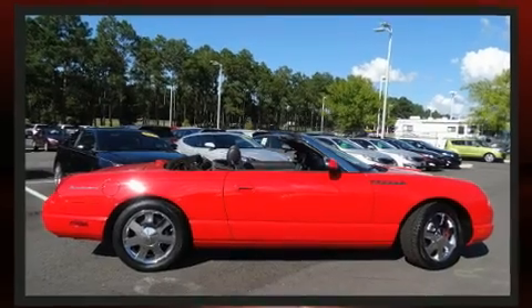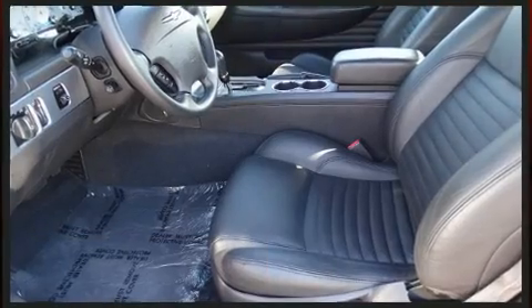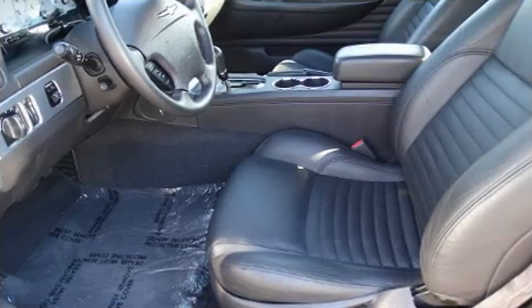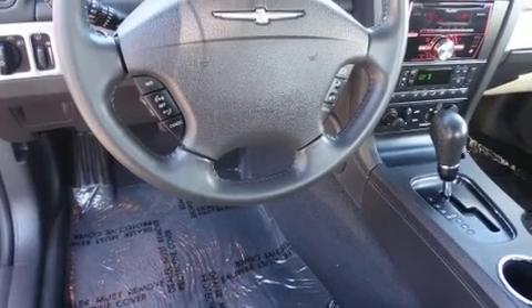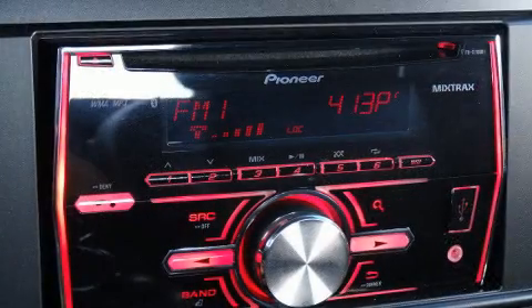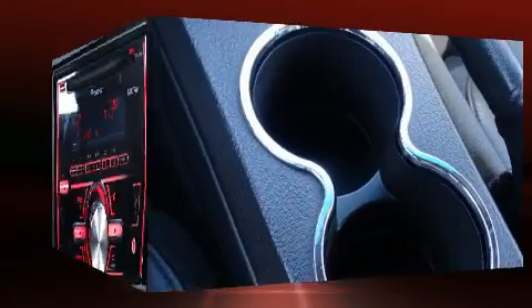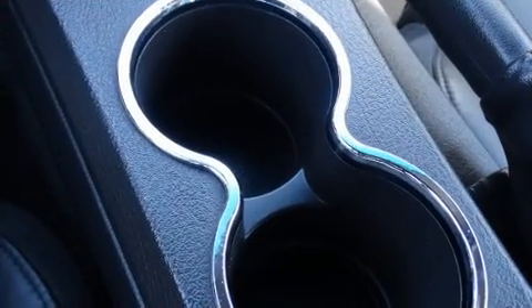It has rear-wheel drive and a powerful eight-cylinder engine. Top features include a power convertible top, delay-off headlights, a tachometer, a power seat, and cruise control. Features such as automatic climate control and leather upholstery prove that economical transportation does not need to be sparsely equipped.